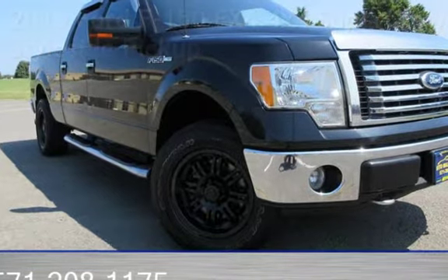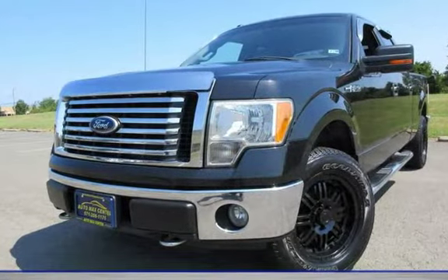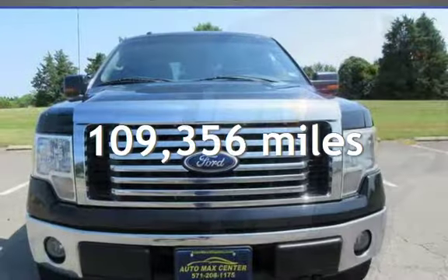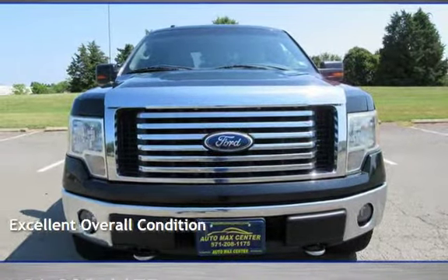This four-door truck has an eight-cylinder, 5.4-liter V8 engine, with four-wheel drive, and an automatic transmission. This Ford has less than 110,000 miles on the odometer. This vehicle is in excellent overall condition.